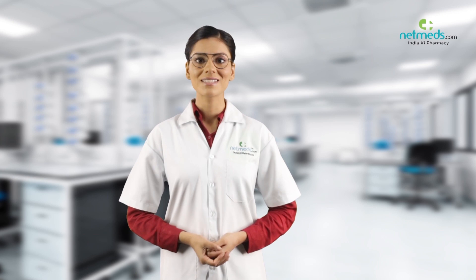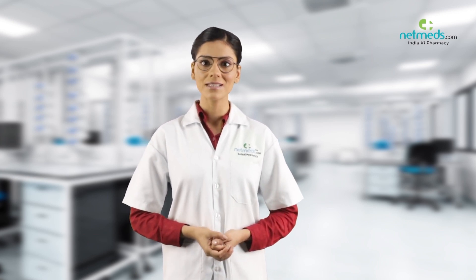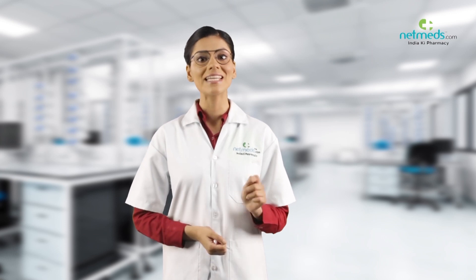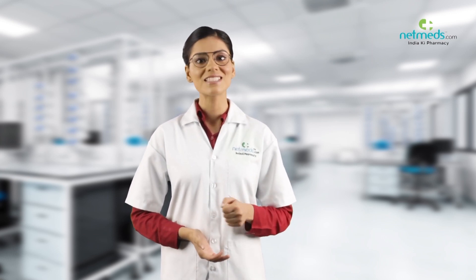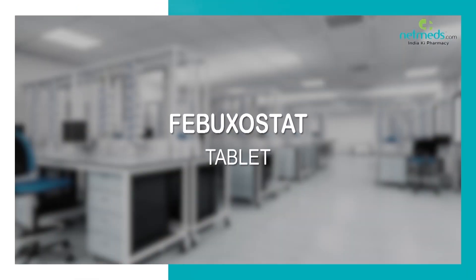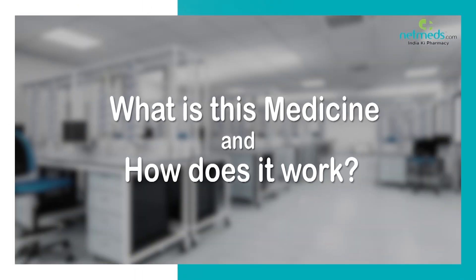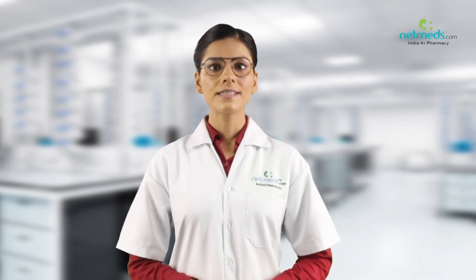Health Matters is the informational webcast brought to you by Netmeds, designed to keep you informed and up-to-date on popular medicines, emerging therapies, and cutting-edge strategies for enhanced wellness, less sickness, and greater energy. This medicine contains Febuxostat.